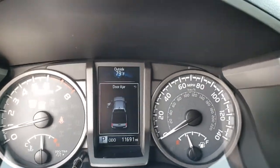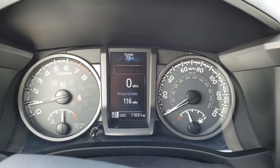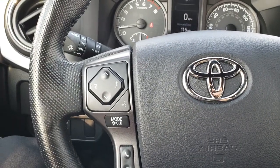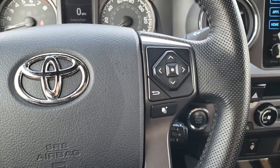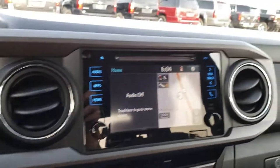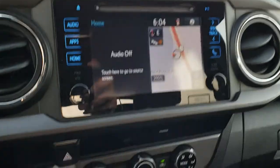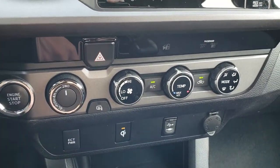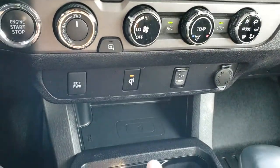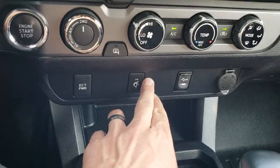It has an outside temperature display, digital speedometer and distance to empty. Leather-wrapped steering wheel, Bluetooth and radio controls on the left side, and cruise controls and information center controls on the right. This one does have the factory navigation system, which is also where your backup camera shows up. You have turn-out four-wheel drive, push-button start, heated mirrors, climate control, AUX and USB ports.